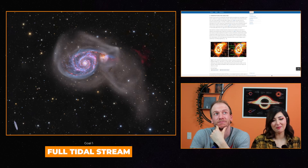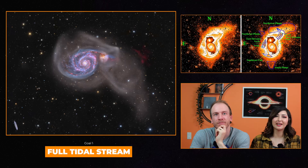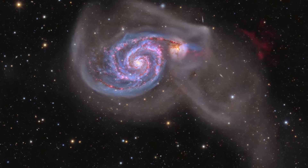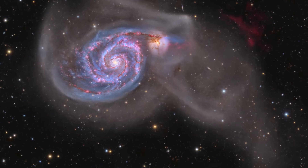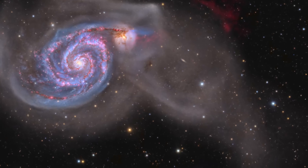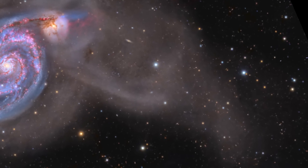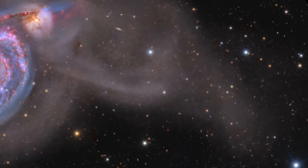In order to capture the entire stream, long integration times and dark skies were required. In the end, we had 68 hours and 57 minutes of luminance, which ensured that nice details were able to be seen and a high SNR view of the stream.